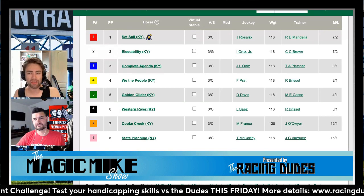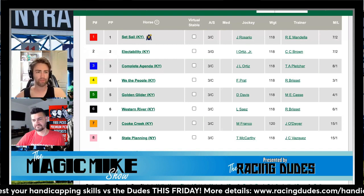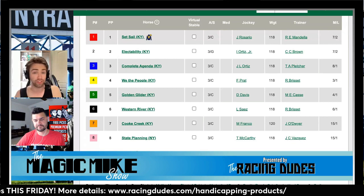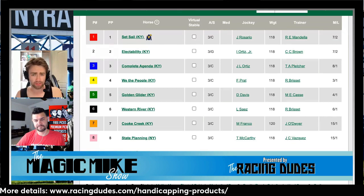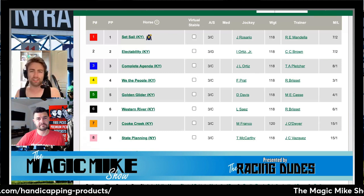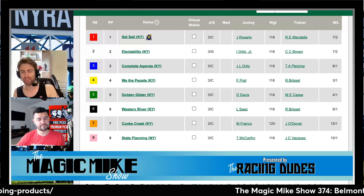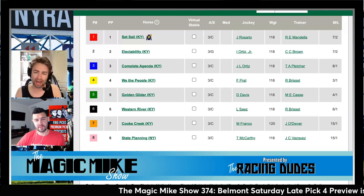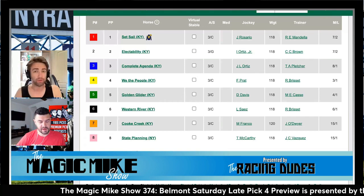The favoritism is on the four horse, We The People, at three to one. But the rail horse Set Sail at seven to two — an impressive maiden winner for trainer Mandela, with electability for Chad Brown also looking good in two starts this year. This was the nastiest race on the card — not disrespectfully, but there were 18 different possible outcomes here.